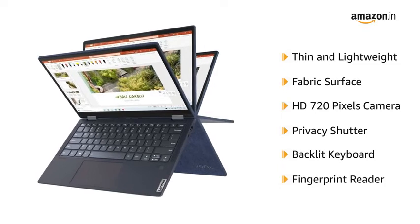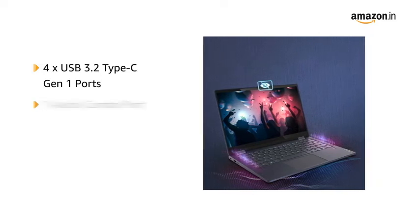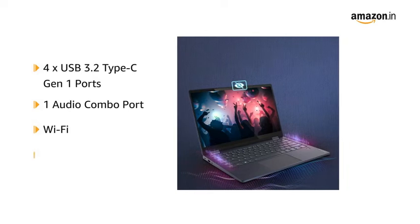It also features a backlit keyboard and a fingerprint reader. It is equipped with four USB 3.2 Type-C Gen 1 ports and an audio combo port, and is both Wi-Fi and Bluetooth enabled.